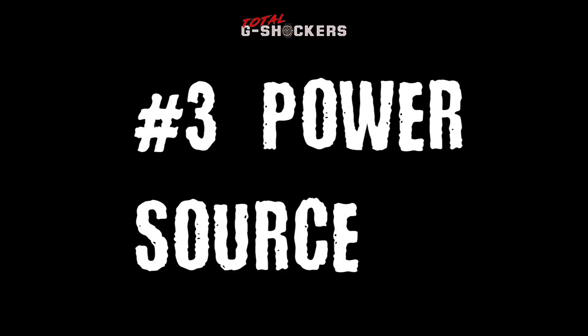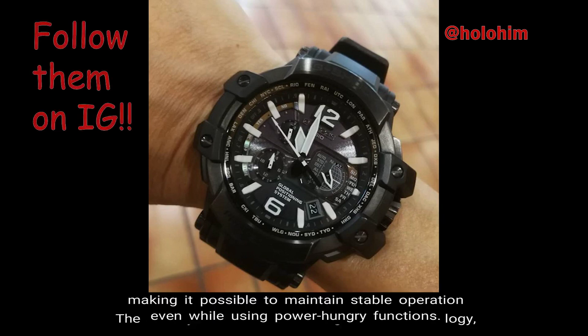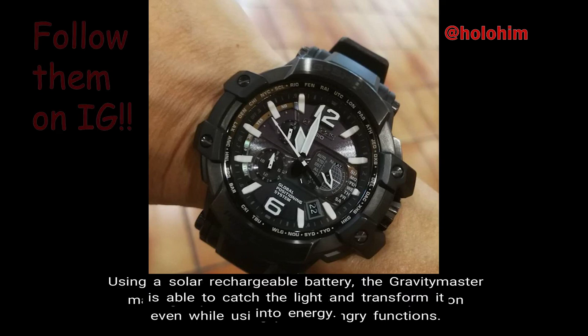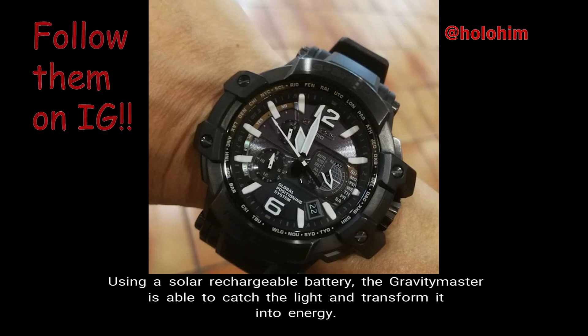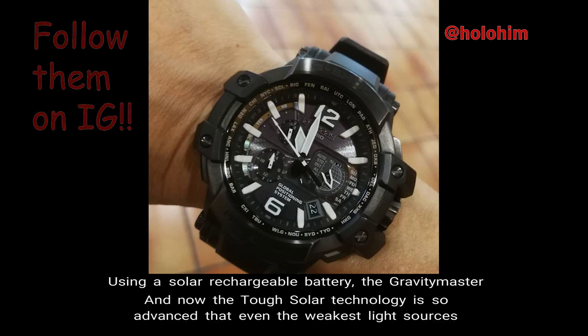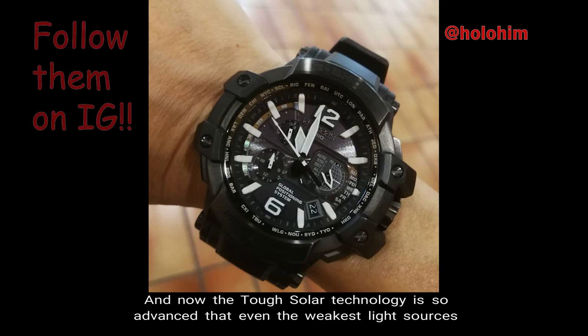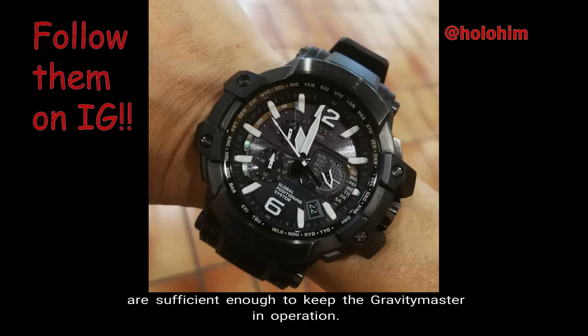Number 3: Power Source. The Gravity Master has tough solar technology, making it possible to maintain stable operation even while using power-hungry functions. Using a solar rechargeable battery, the Gravity Master is able to catch light and transform it into energy. The tough solar technology is so advanced that even the weakest light sources are sufficient enough to keep the Gravity Master in operation.